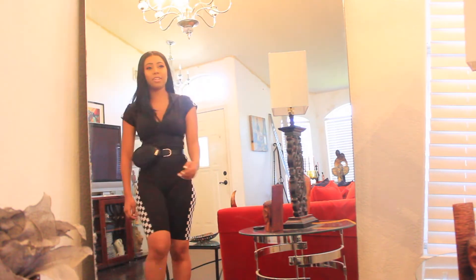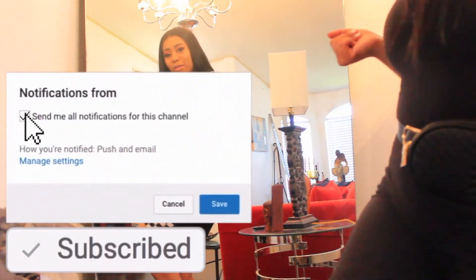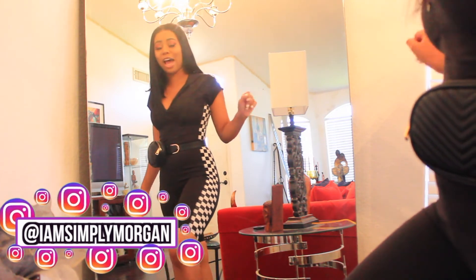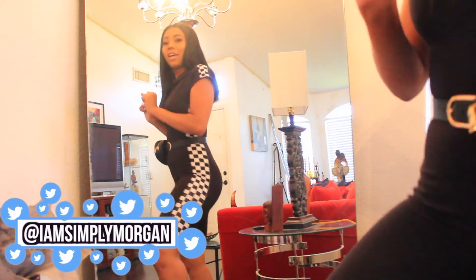Hope you guys enjoyed this video. Don't forget to give it a big thumbs up. Don't forget to subscribe if you're not subscribed to join the fam bam. Also follow me on Instagram, Twitter, and Snapchat at IamSimplyMorgan. I also got this outfit from Urban Outfitters — a little FYI. I'll see you guys in the next video. Peace and out.